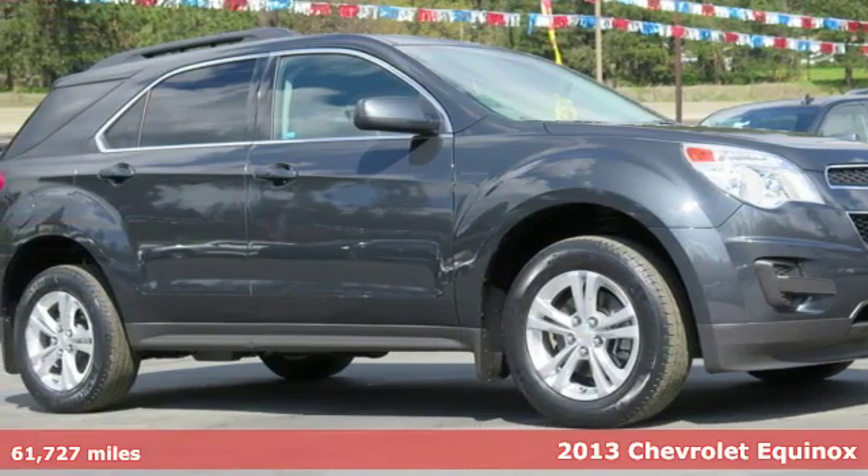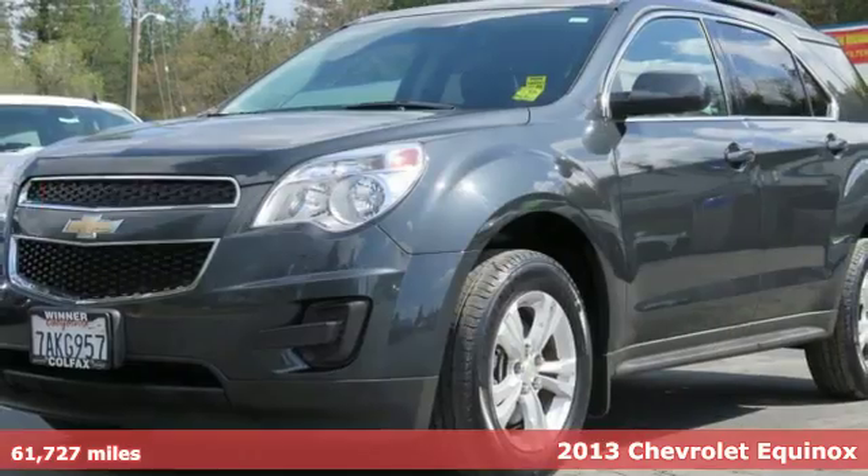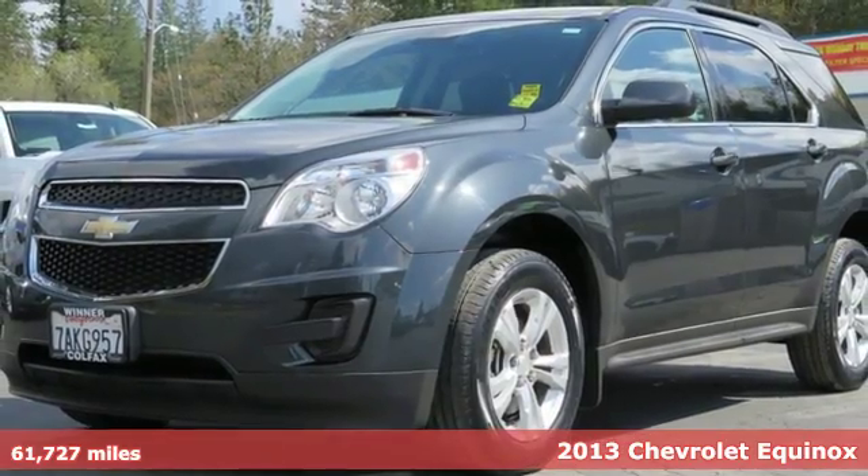Here's a 2013 Chevrolet Equinox. The versatility of this capable crossover meets the demands of an active lifestyle.